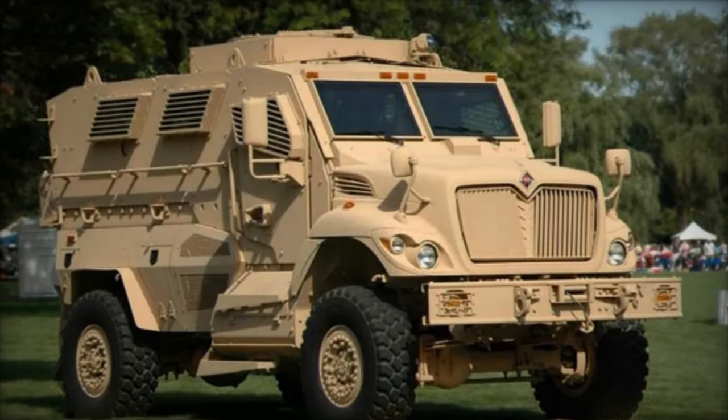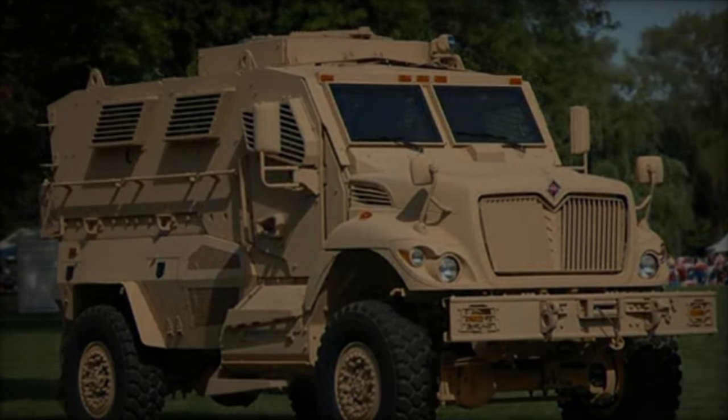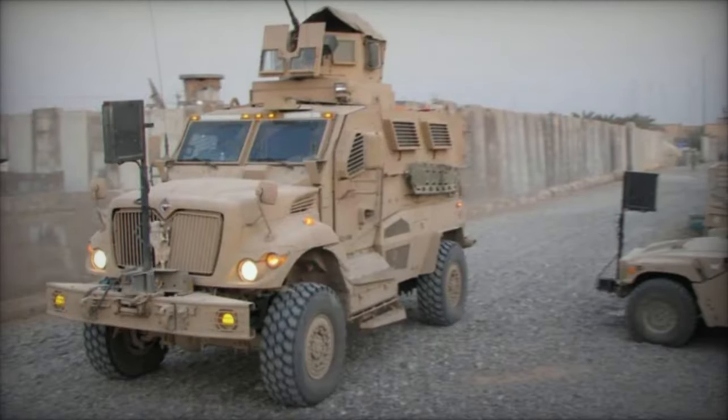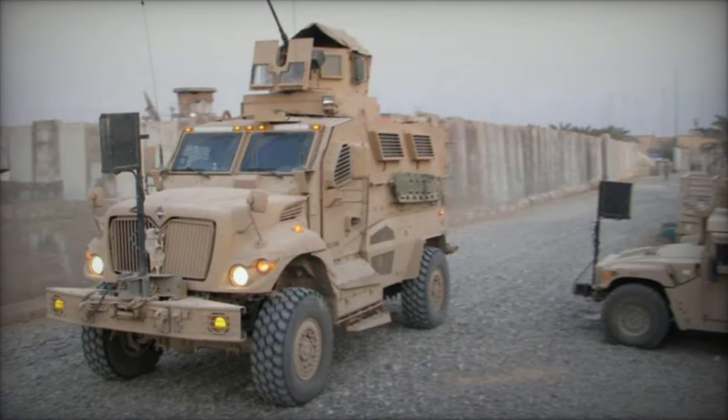The Navistar International Max Pro traces its origins back to the urgent need for enhanced survivability and mobility in asymmetric warfare environments, particularly during the conflicts in Iraq and Afghanistan. Developed by Navistar Defense, LLC, a subsidiary of Navistar International Corporation, in collaboration with the United States military.